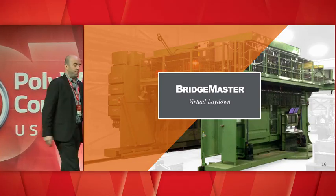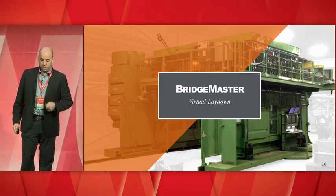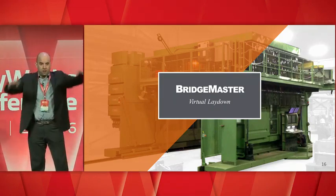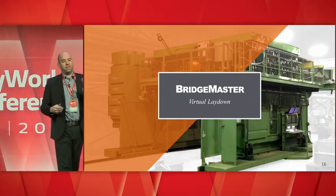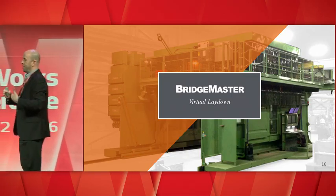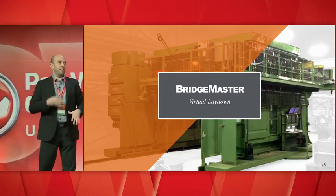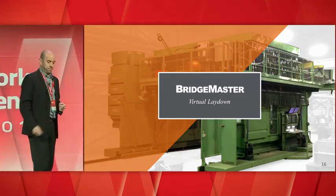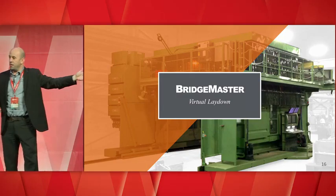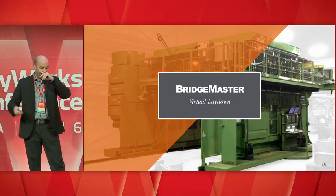The second example is the product we call the Bridge Master — the virtual lay-down. It doesn't have a real scale shown here, but it's about three times the size of this stage. It's a complete unit with two robots. The system has two tasks: to automatically weld the accessories and stiffeners on the bridge girders, and to perform the virtual lay-down. The final installation is a 450-foot-long rail, and that robot travels on that rail, digitizing the beam and welding as well.